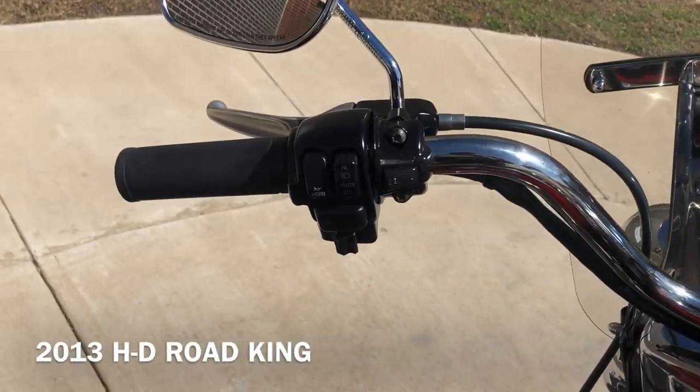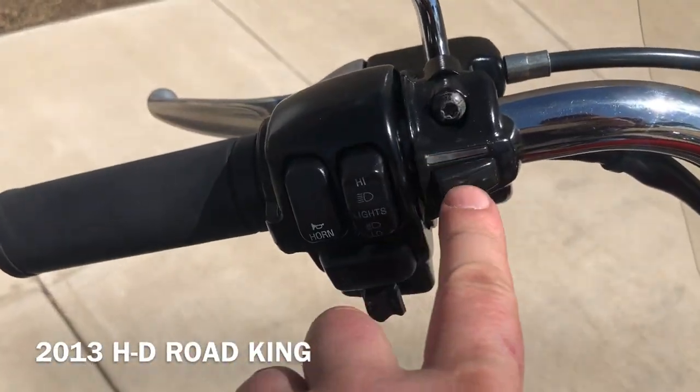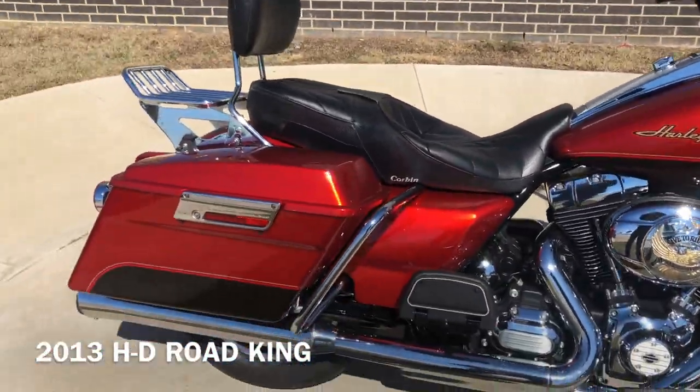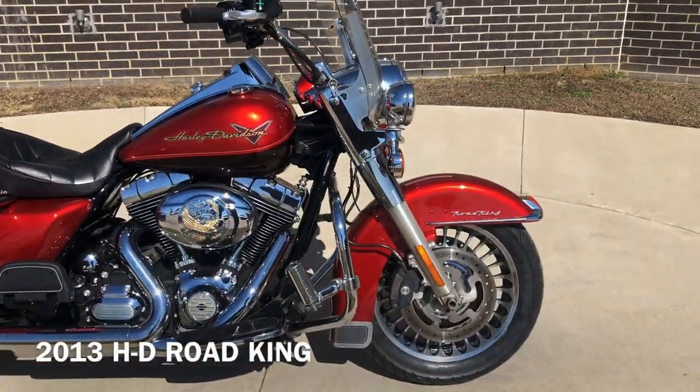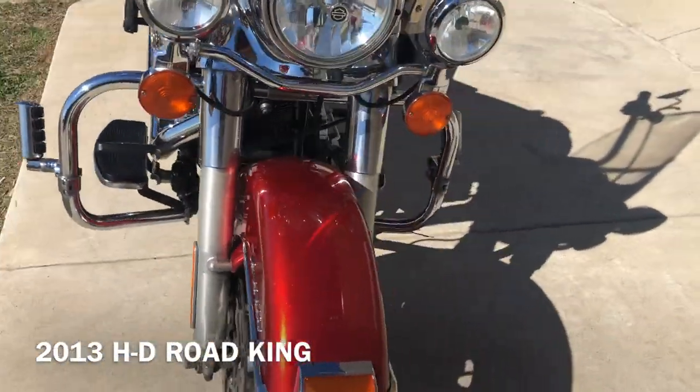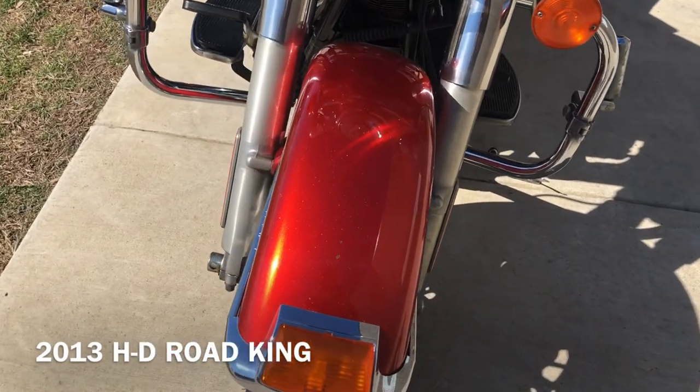This one actually has heated grips — there's a button right there. It's got the quick detach windshield on it. ABS brakes.